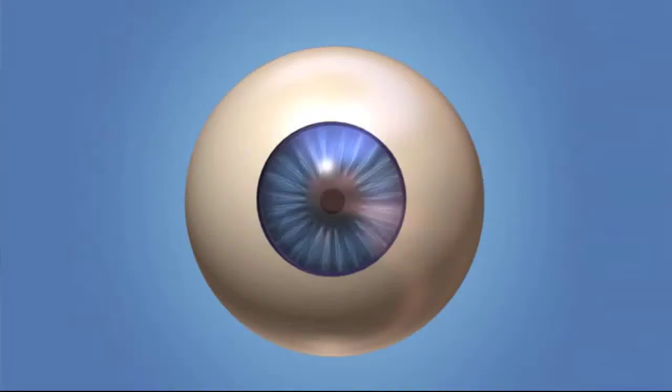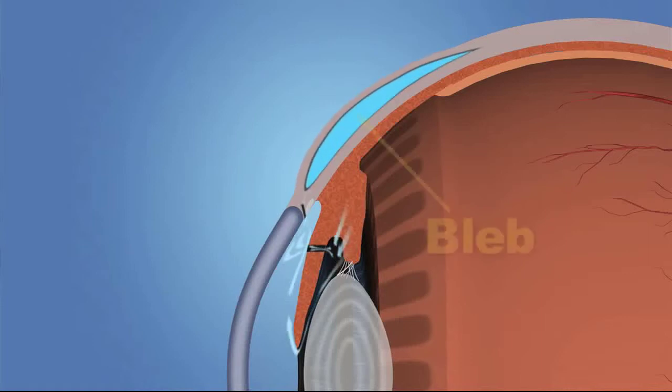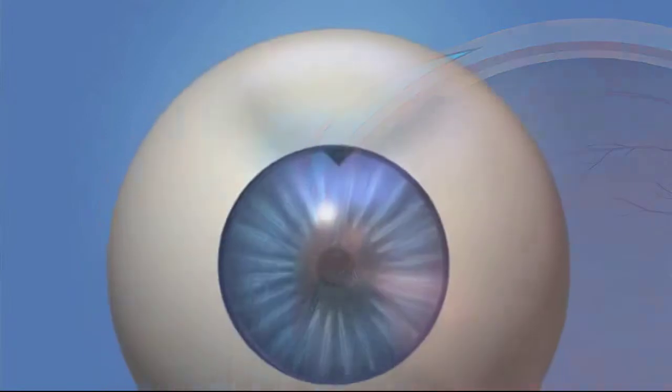As with any surgical procedure, there are risks associated with glaucoma drainage surgery. For instance, there is always the possibility that the surgery you have will not help to control your eye pressure. Eye drops or other procedures may be needed. The most common drainage operation is called a trabeculectomy. The surgery is performed in an operating room on an outpatient basis. This procedure allows your ophthalmologist to create a new drainage channel for the eye. The trabeculectomy allows fluid from the eye to flow into a filtering area called a bleb, which is mostly hidden under the eyelid.